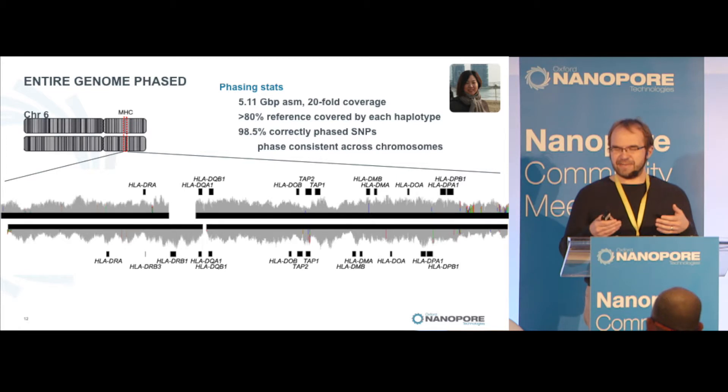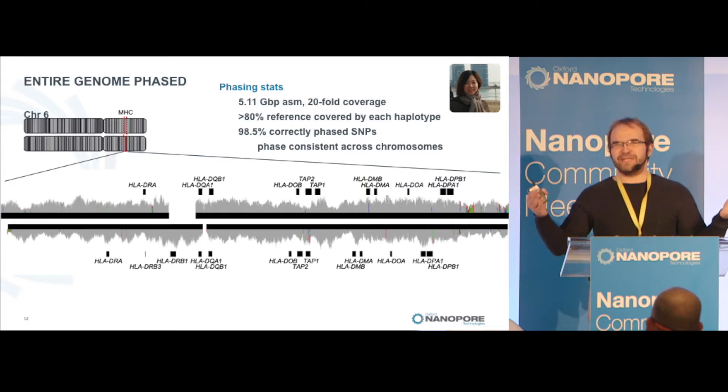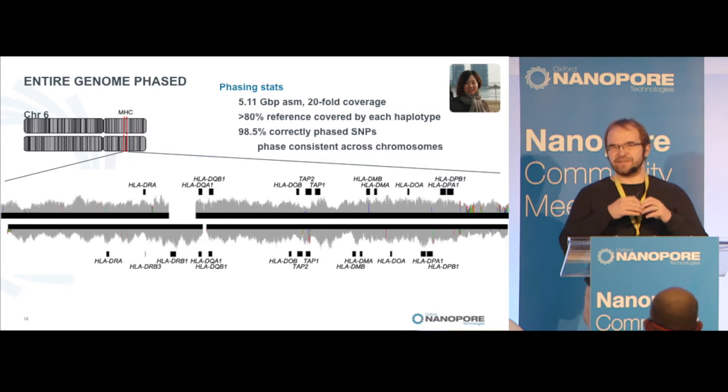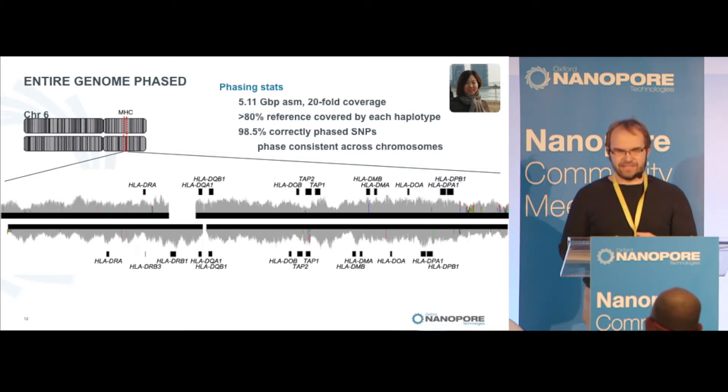When you look at these haplotypes, they still have all the genes. They're a little less contiguous because you don't have as much coverage when you think of the genome as twice the size. But you can actually have correct phasing — about 98.5% correctly phased SNPs across the entire genome — accurately representing the diploid genome that you're actually trying to sequence.